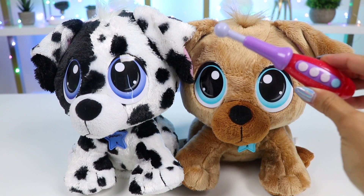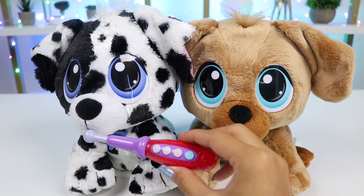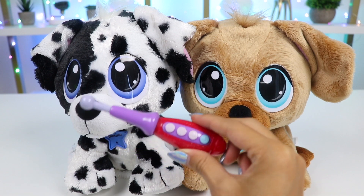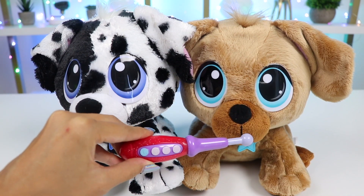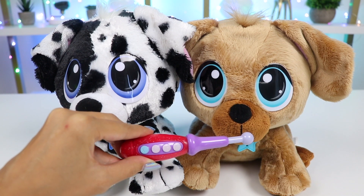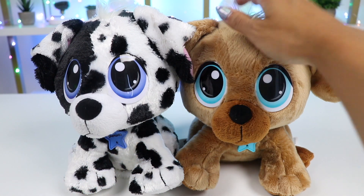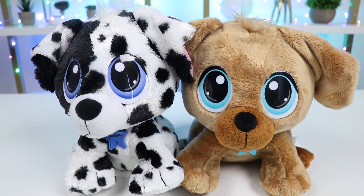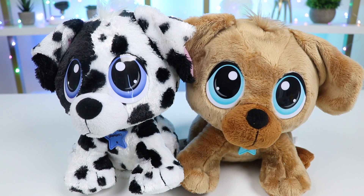Let's take their temperature. I'll do Domino's first. If their temperature is between 100 and 102, that means they don't have a fever. Now Blue's turn. Hers is slightly more at 103. That's a good indicator that she might be the one that's not feeling well. Poor girl. I'll give you something for that fever in a bit.